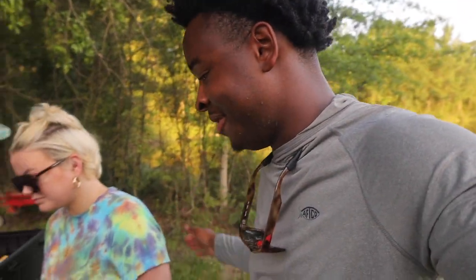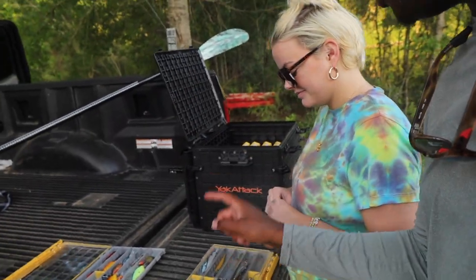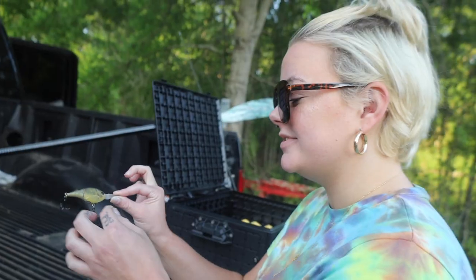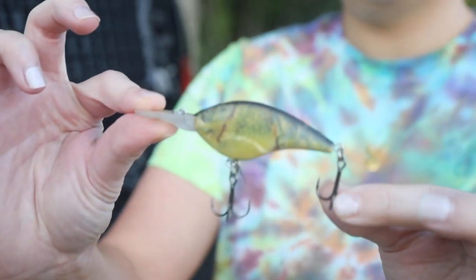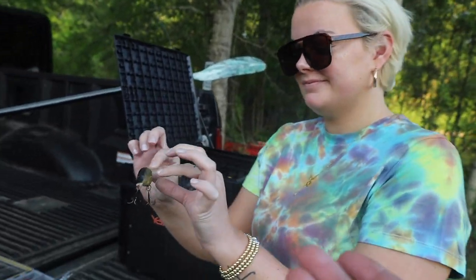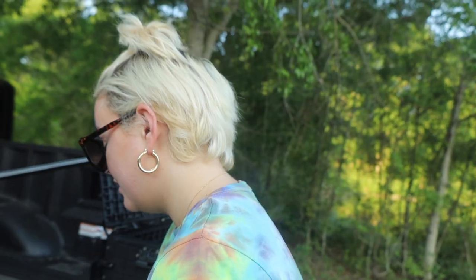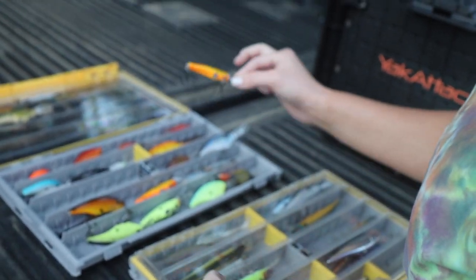We'll let you pick out the lures and then take them out on the pond. She's going to pick mine first. Jerk baits, crank baits, and then maybe soft plastics if we're not getting bit on those — we want to start off with some little moving baits. She picked a bluegill pattern Fritzside — that'll work. And whatever you want for yours. I love this one — I love the orange. Is orange your favorite color? Sweet.